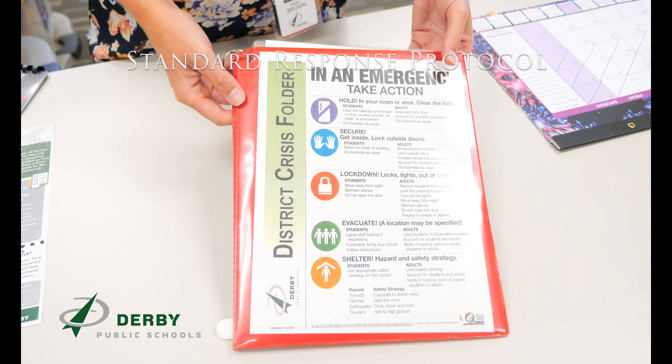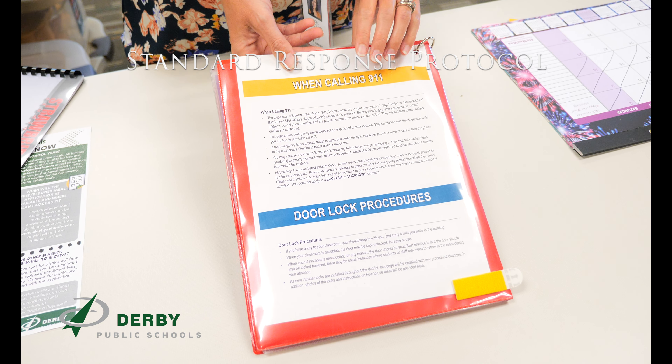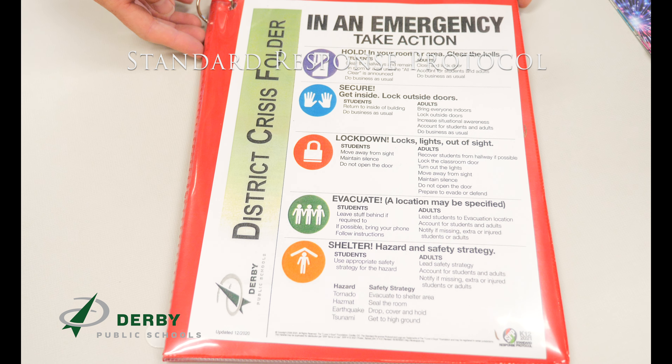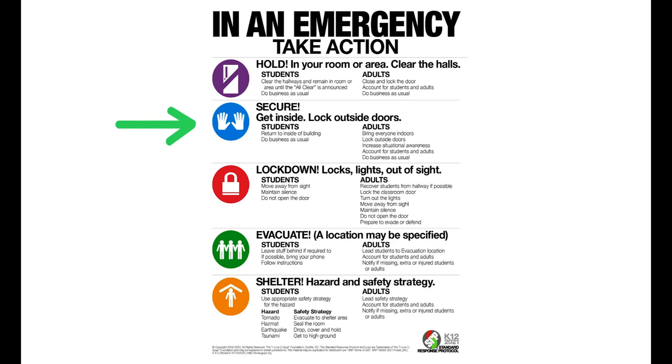Derby Public Schools uses the Standard Response Protocol, or SRP, for crisis response. This is a simplified crisis response that helps staff, students, parents, and first responders to quickly and adequately respond to crisis situations. The SRP is based on five actions: Secure, Lockdown, Evacuate, Shelter, and Hold. You will practice these drills throughout the school year.